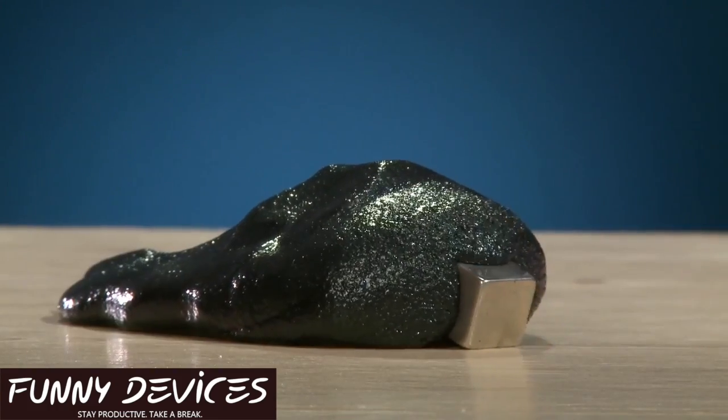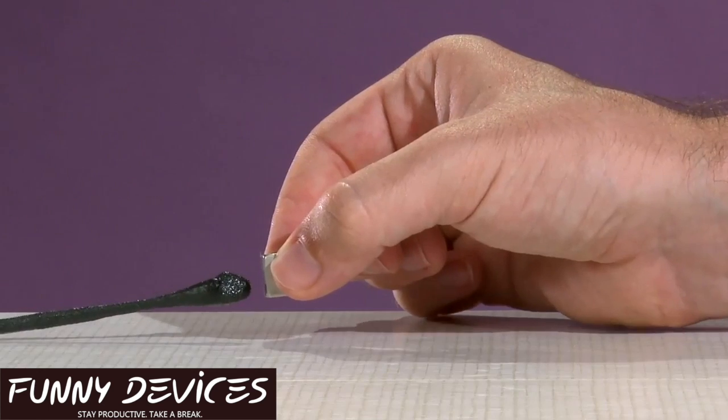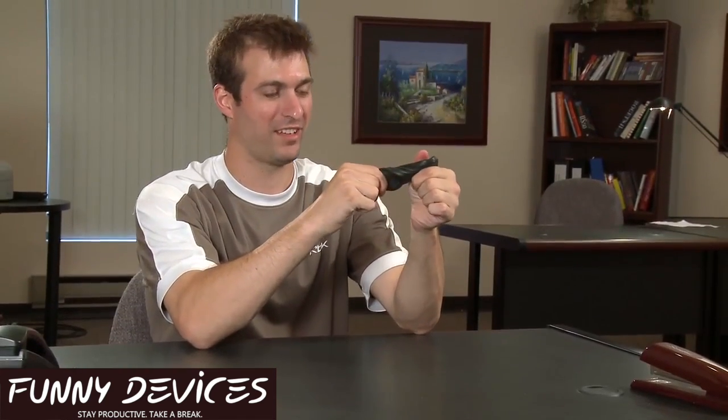This time-lapse shot shows the putty slowly engulfing the magnet over the course of half an hour. You may have doubts, but we promise it's not a living organism.